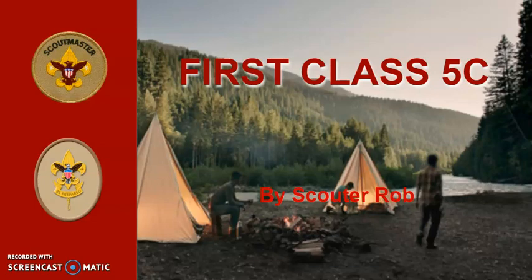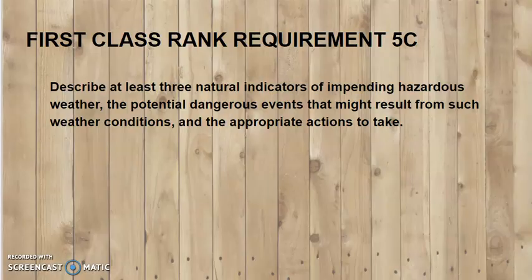This is Scout Rob, and this is first class rank requirement 5C: describe at least three natural indicators of impending hazardous weather, the potential dangerous events that might result from such weather conditions, and the appropriate actions to take.